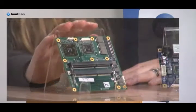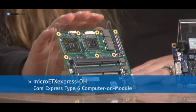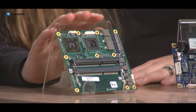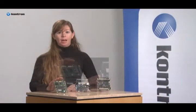First is the Micro-ETX Express OH. This ComExpress Type 6 COM enables the latest display support plus USB 3.0, all key features for medical and infotainment applications.